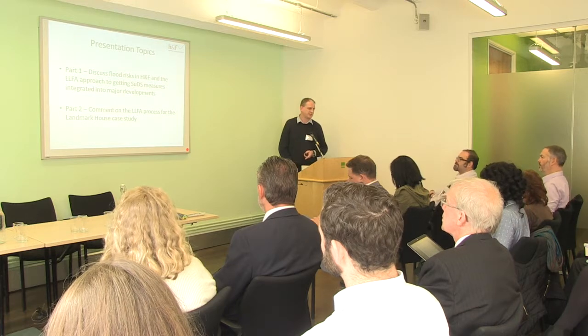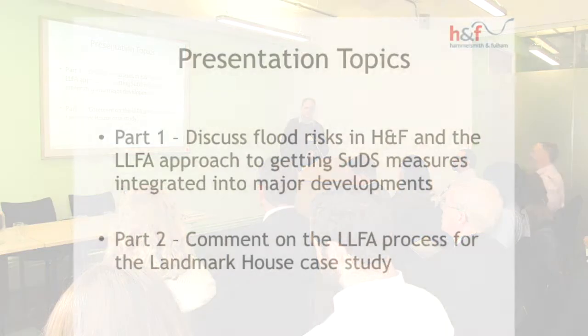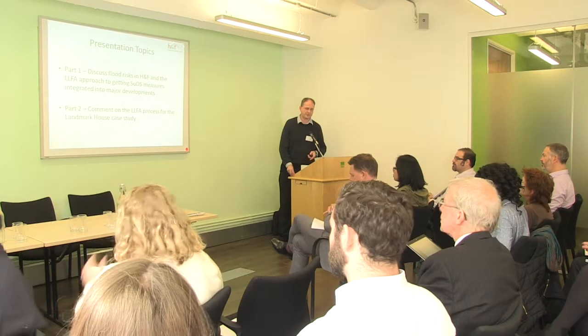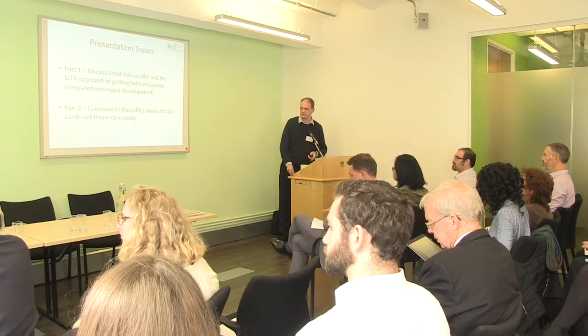I'm going to divide my presentation into two parts. For the first part I want to do a bit of background on flood risk, flood risks in Hammersmith and Fulham, and then talk about the Lead Local Flood Authority approach on the requirements we put out for getting SuDS into major schemes. Part two is then to look at our case study this afternoon, which is the Landmark House development.